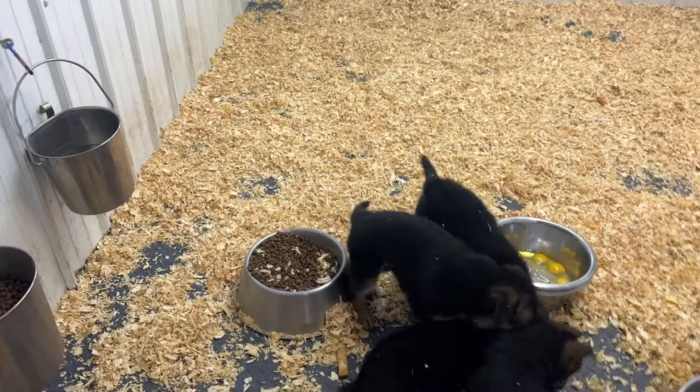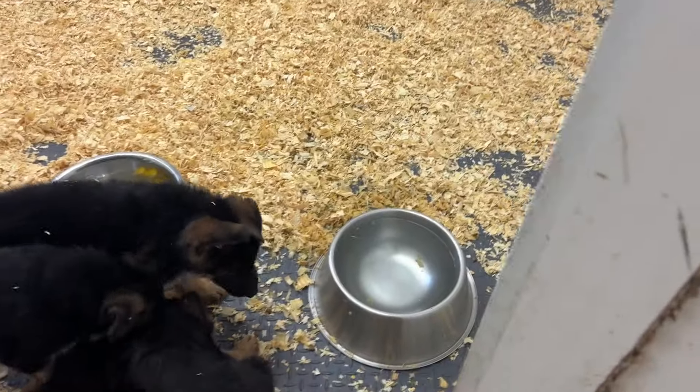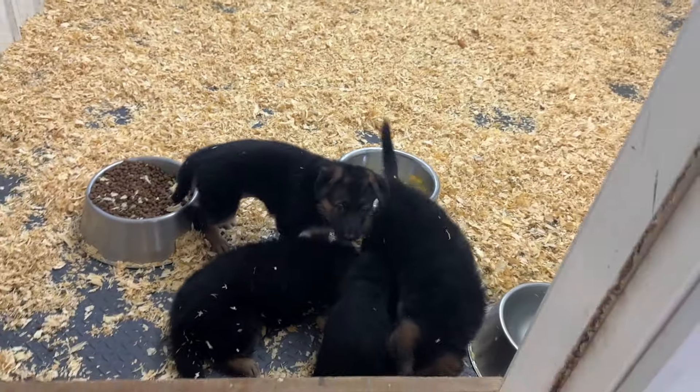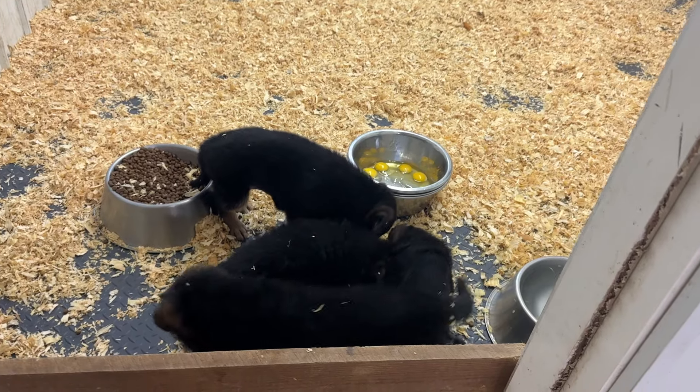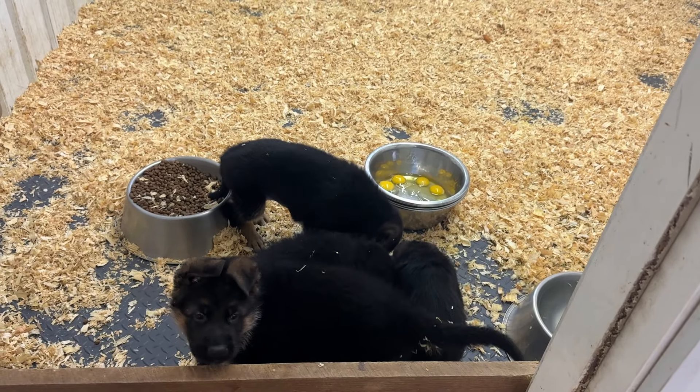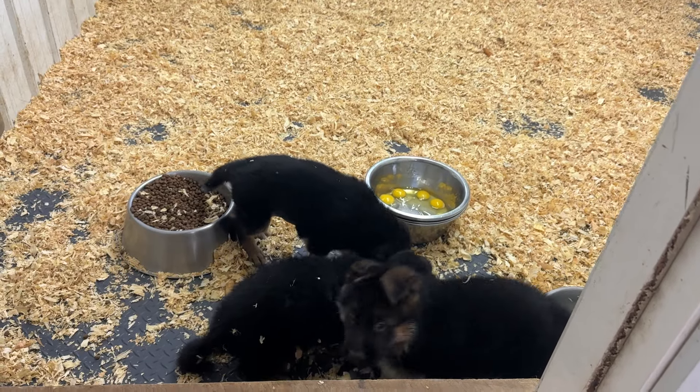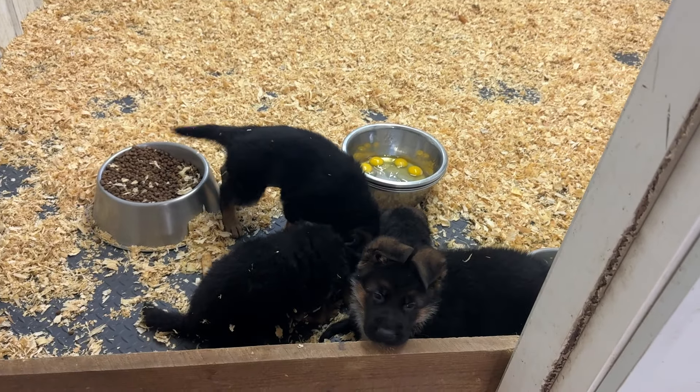Of course the kibble and water, that's standard there, and I'd like to give them human-grade, good, nutritious, high-protein, high-fat supplemental food.